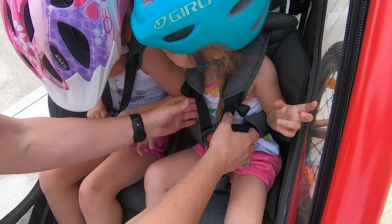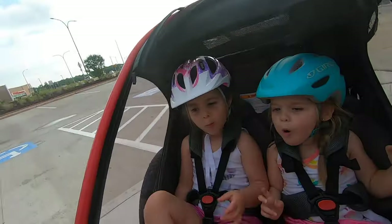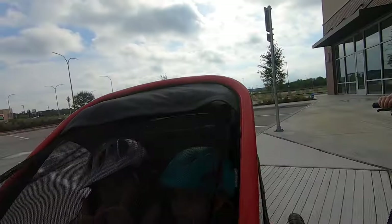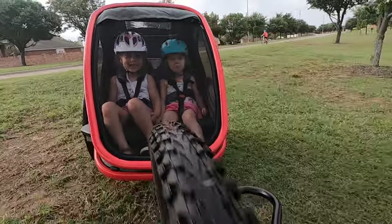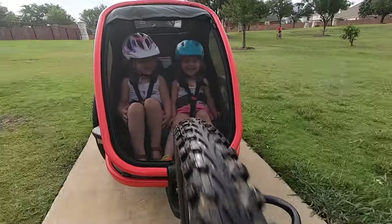During our testing, the only time it felt larger than an average-sized trailer was when we were hauling it in and out of the car. Inside the trailer, our testers had about the same amount of space side to side as another popular trailer on the market, the Burley Delight X. The Burley has a bit more headroom and legroom, but this will really only come into play as kids get much older.